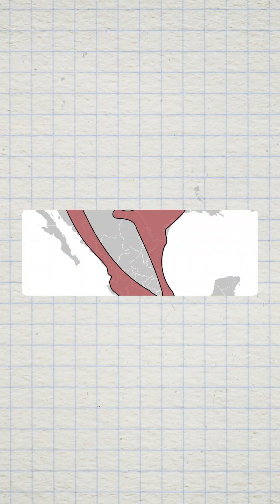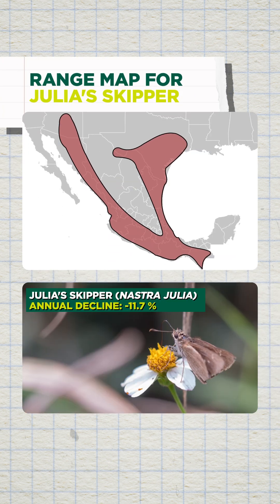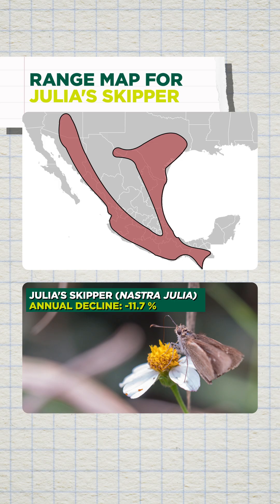One of the things that I did as part of this project was generate range maps for all the butterflies in North America, because we could use those to clean out observations. For example, for species like Julia's skipper that are mostly found in Mexico and southern Texas, if somebody reported a record for that species in New York, we could flag it and remove it from the analyses as part of the data quality checks.